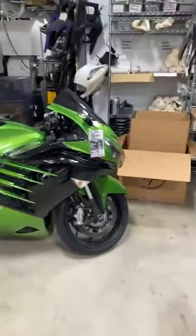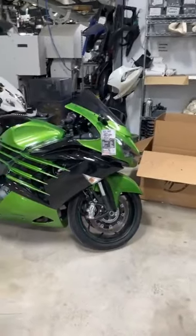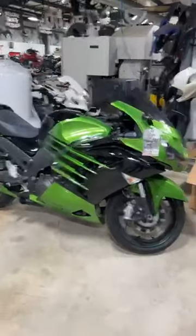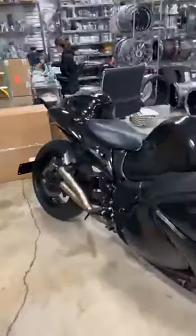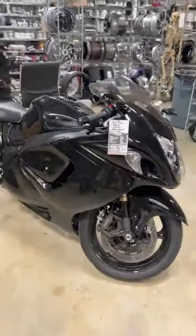Then we have another ZX14 — a 2019, stock number 8493, $12,999, zero down. Like an Easter egg hunt finding all these bikes. 08 Hayabusa, stock number 6370, stretched and lowered, aftermarket exhaust, billet accessories, $8,450.